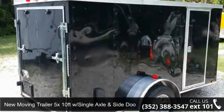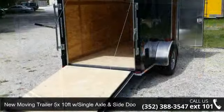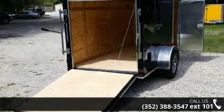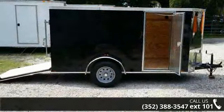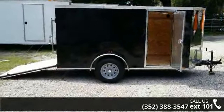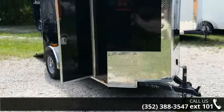Check out this new moving trailer, 5 x 10 feet with single axle and side door. If you are looking for a quality trailer, consider this one. This unit is priced just right and comes equipped with many desirable features. Follow the link in the description below to learn more about this trailer's features.